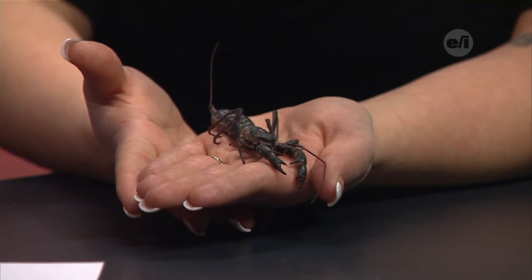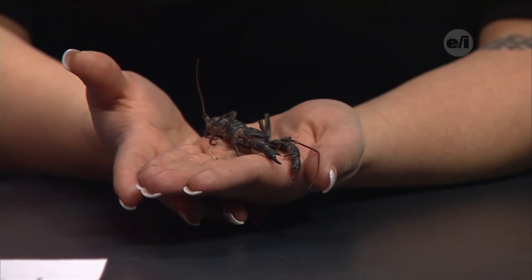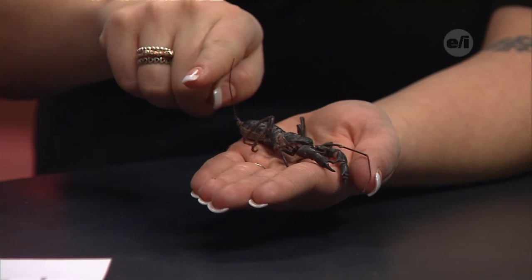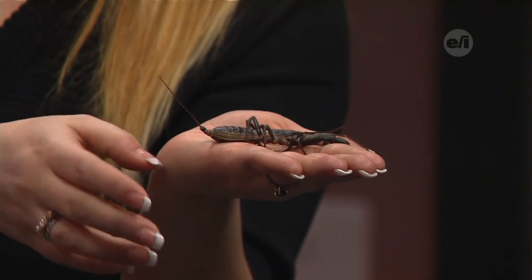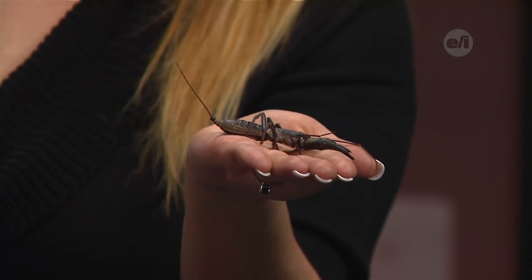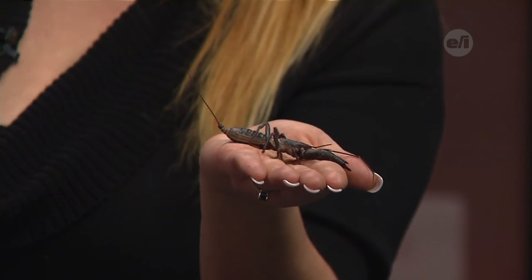Why is the word vinegar in their name? They kind of nicknamed them vinegaroons because they have this really nice cool whip tail. Underneath that, they can actually release a scent — it's an acid and it smells just like vinegar. They'll spray that right at their predators with very good aim, right in their face, and then that predator's got to clean it off.